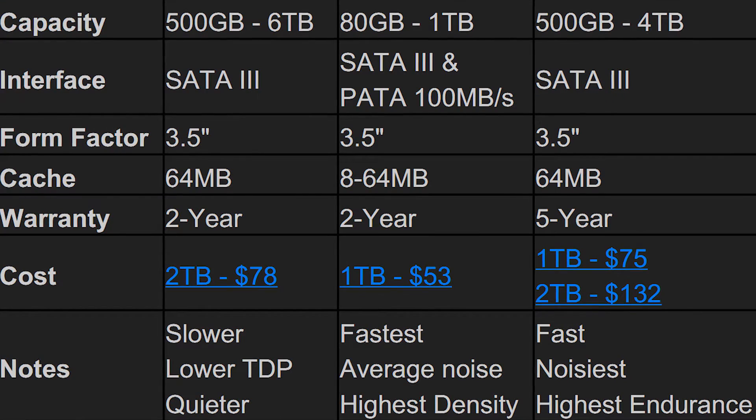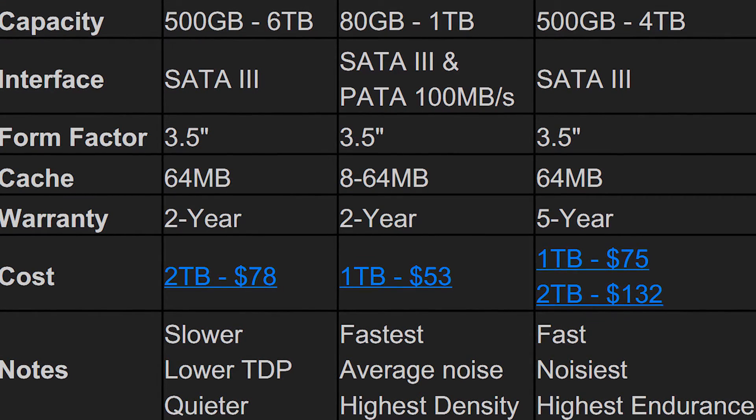Moving on, the least expensive is the WD Green, the somewhat mid-range option is the WD Blue, and the most expensive is the WD Black. So the WD Green is the slowest, and both the WD Blue and WD Black are fast — but which one is faster? Things get a little confusing there.